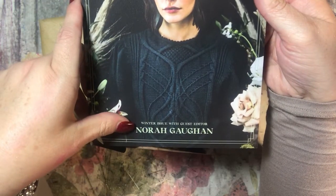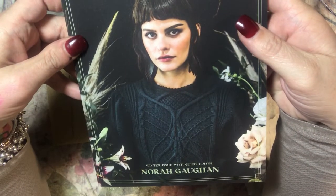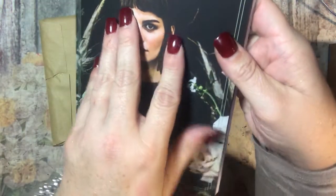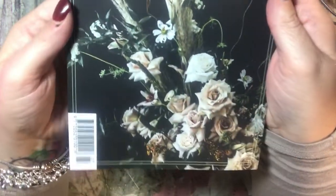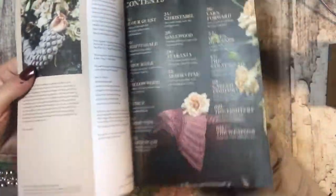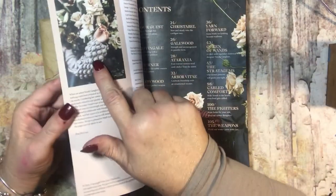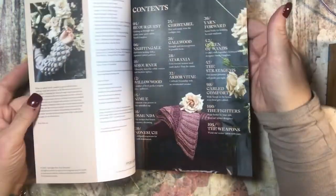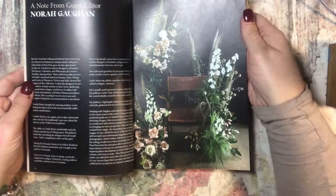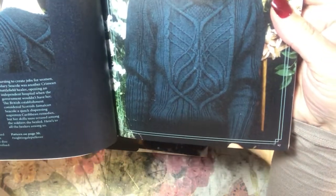This is the winter issue with guest editor Nora Gaughan — knitting, crochet, crafts, fashion, art, food — Pom Pom Quarterly. It's $12.50 and you can order it online. It is beautiful. It's a project book but it has — look at that sleeve with the little bobbles! There's a note from Nora Gaughan and such beautiful photography.